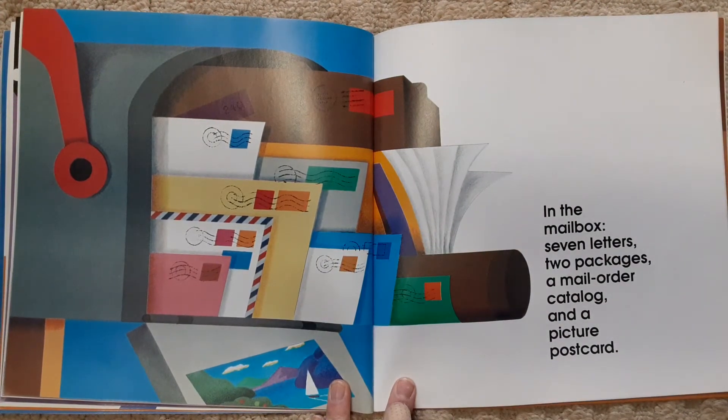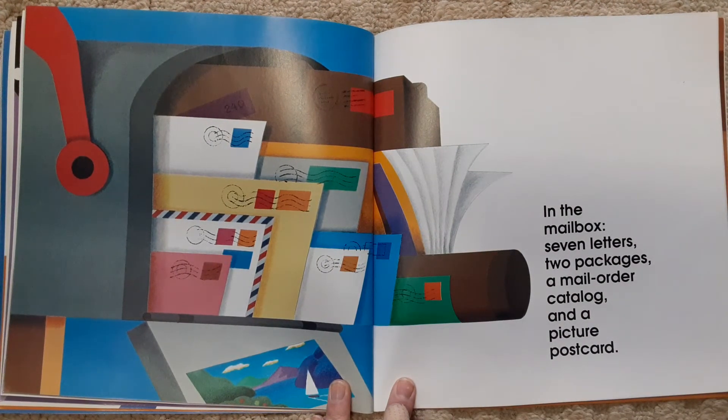In the mailbox, seven letters, two packages, a mail-order catalog, and a picture postcard.